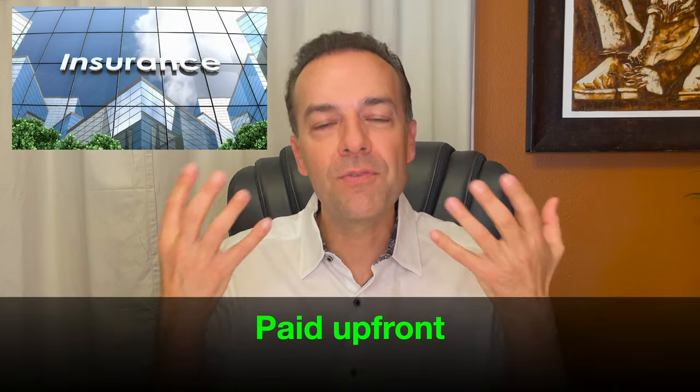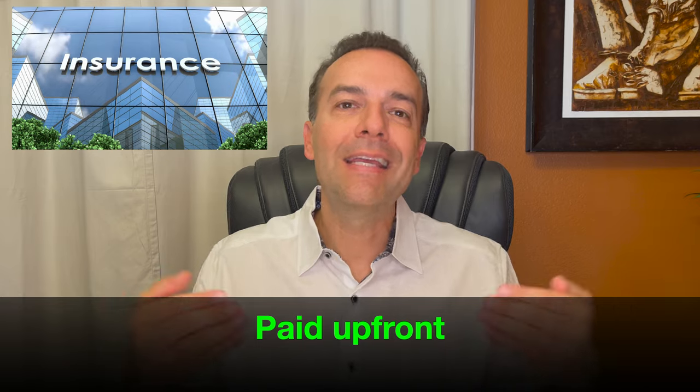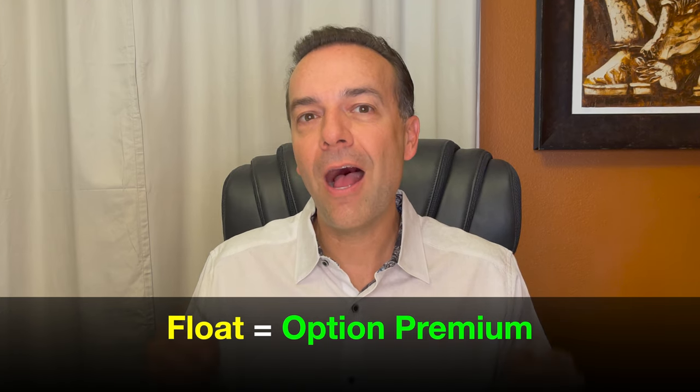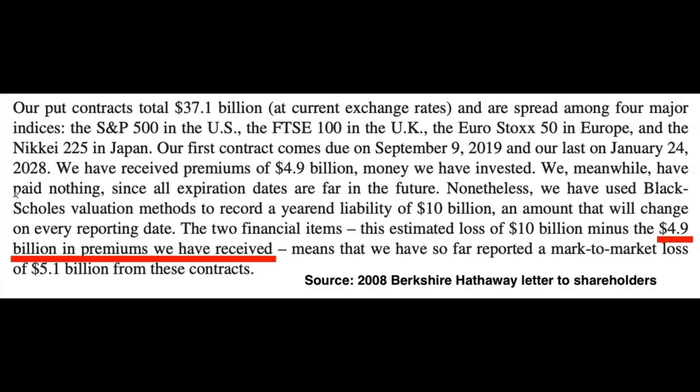This helps us understand another technique Warren Buffett likes to use. He loves insurance companies — they're paid policy premiums up front by their customers, which they can invest while waiting to pay out claims. In the insurance world, that money is called float; in the option trading world, it's called option premium. In this trade, the options Buffett wrote were European-style options, meaning they could not be exercised until expiration — so he didn't have to worry about paying out the value before expiration. A brilliant move. In total, he pocketed $4.9 billion in option premium.